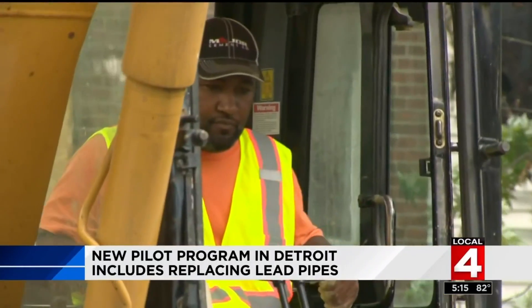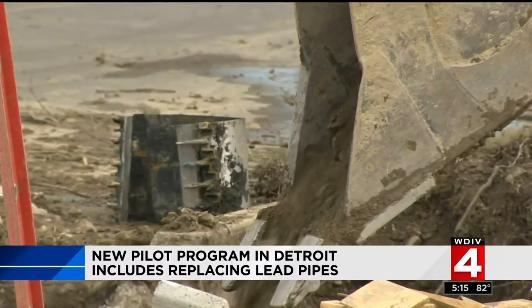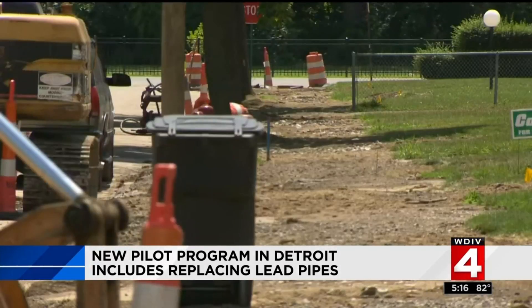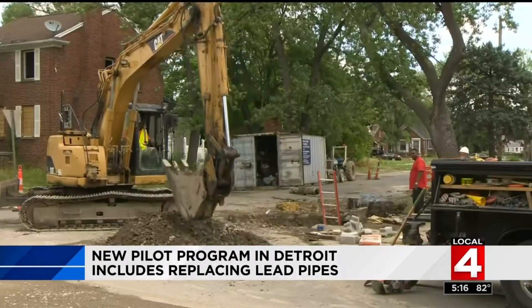The Detroit Water and Sewerage Department is busy at work on a new pilot program. They're going to spend $400 to $500 million replacing water mains and renewing the infrastructure of Detroit. Gary Brown, the director of the department, says crews are looking for lead pipes, and when they find them, they're replacing them at no cost to the homeowner. While replacing the water main and the lead line is exposed, they pull it out and put in a new copper line.